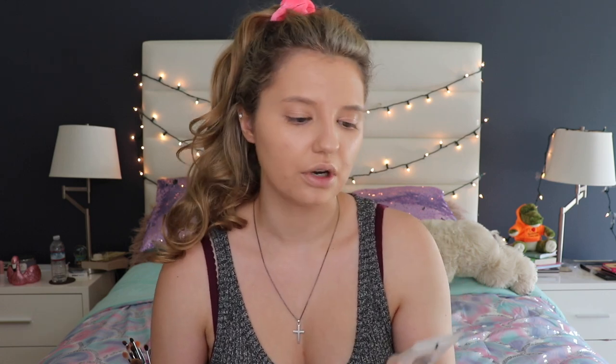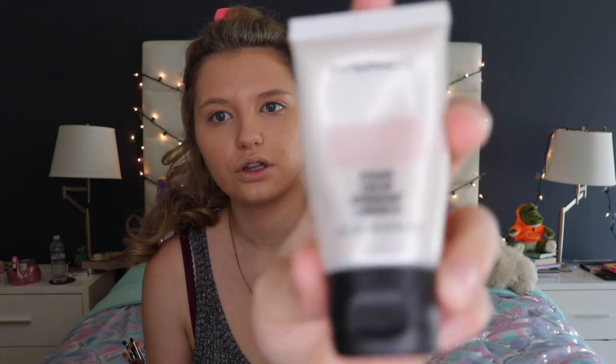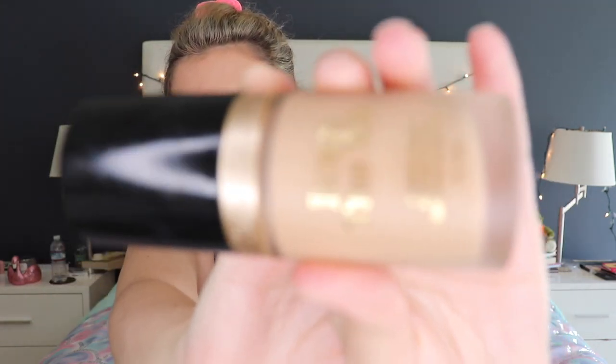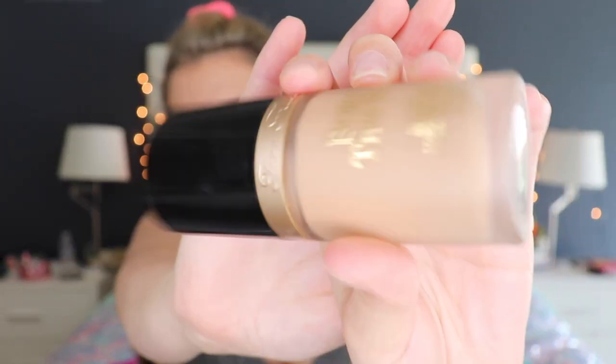A few moments later — I already did my primer and foundation because that's just easy and everybody has a different way of doing it. I used the MAC Strobe Cream and then the Too Faced Wellness Way Foundation in the shade Warm Nude.